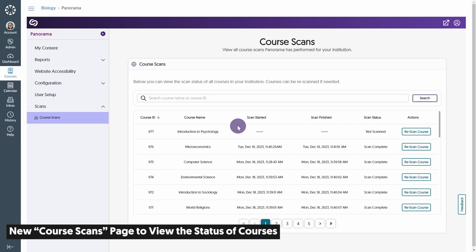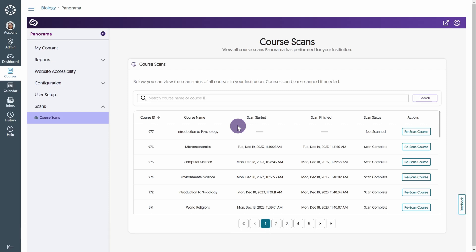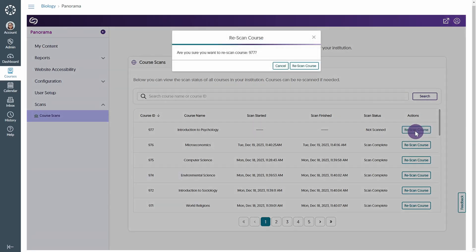Admins can also track the progress of Panorama's course scans and view a list of all courses within their institution. They can also scan or rescan courses to locate new documents or pages.